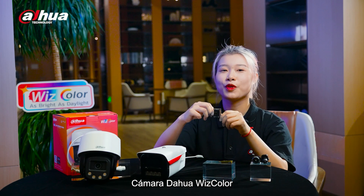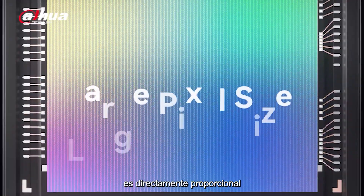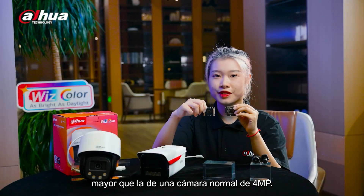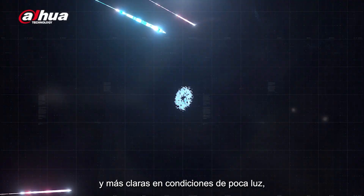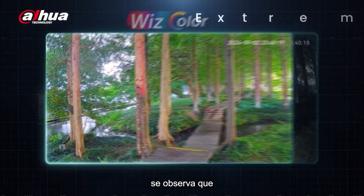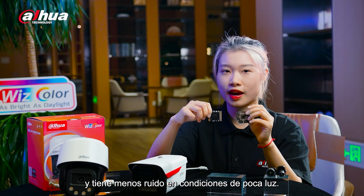The Dahua WizColor camera uses a 1/1.8-inch sensor with a large pixel size of 2.9μm. The area of light reception is directly proportional to the square of the pixel dimension. Therefore, its area is approximately 2.1 times larger than that of a regular 4MP camera. This allows the WizColor camera to capture brighter and clearer images in low-light conditions while reducing noise and motion blur, as demonstrated in side-by-side comparisons.